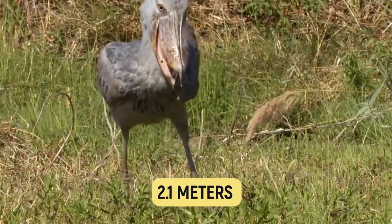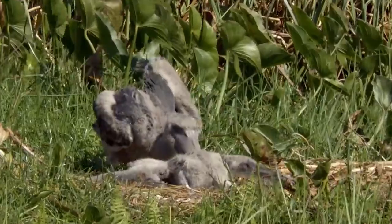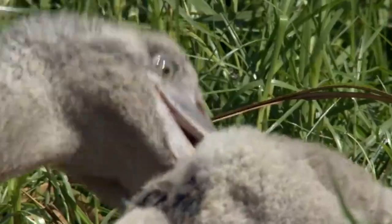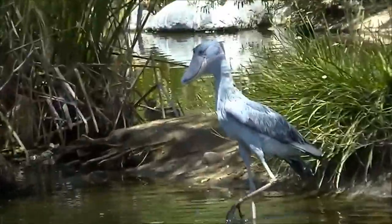This terrifying bird raises only one child by allowing its weaker children to be killed. This extraordinary bird is a sight that demands attention and respect.